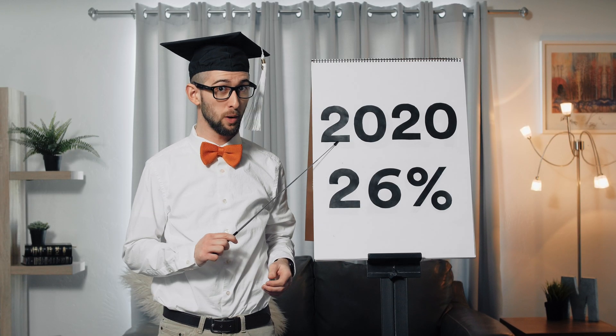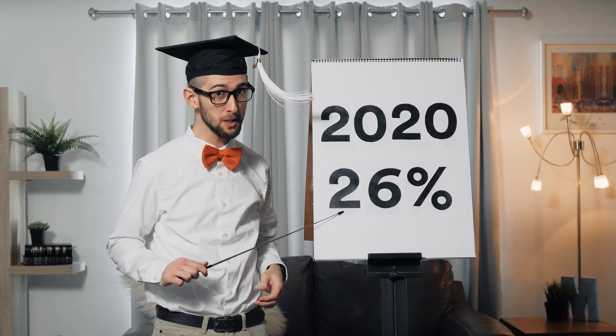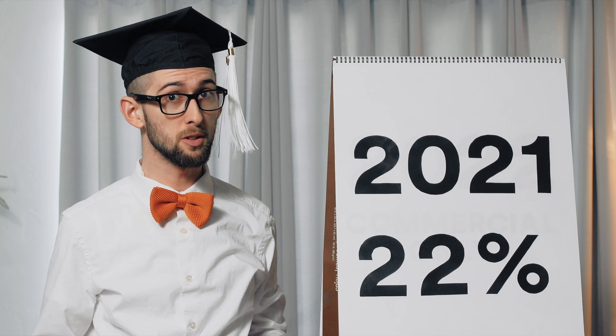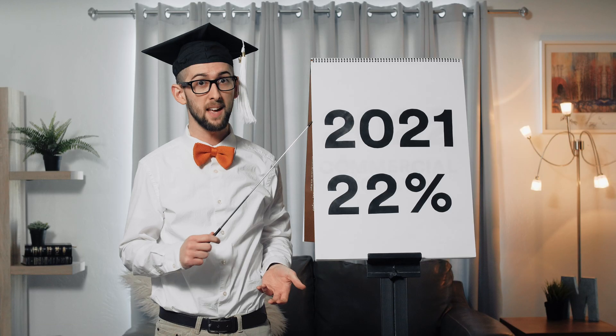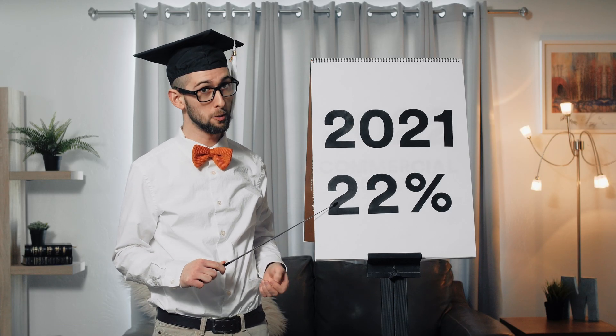If placed in service during 2020, that tax credit drops to 26%. And if placed in service during 2021, which is the final year the tax credit is available to individuals, that tax credit drops to 22% of what you paid for the system.